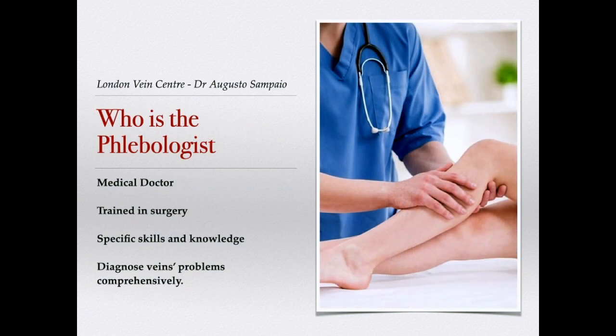Phlebology is the field of medical sciences dedicated to vein problems. The most important, of course, is varicose veins of the lower limbs, which may affect almost two-thirds of the adult population. As there is no phlebology medical specialty in most countries, the phlebologist is a medical doctor trained in surgery with specific skills and knowledge to diagnose vein problems comprehensively — a vein expert trained for this.